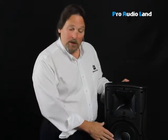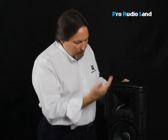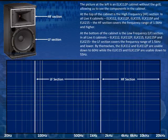The woofer usually provides good bass response or bass frequencies for voices and instruments. When you combine the two in a single cabinet, you get a speaker cabinet that provides sound throughout the entire audio range.